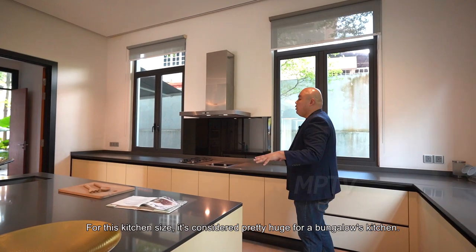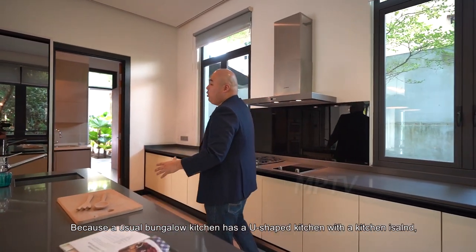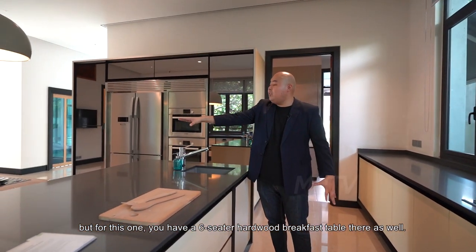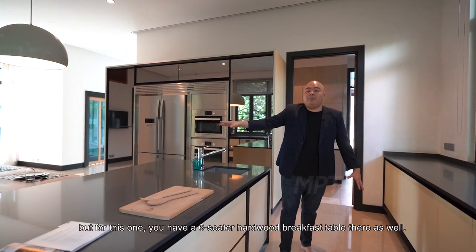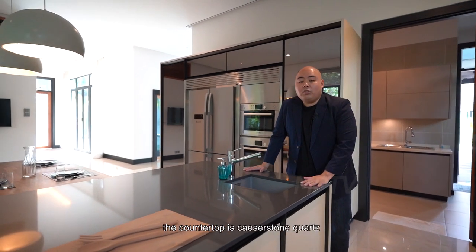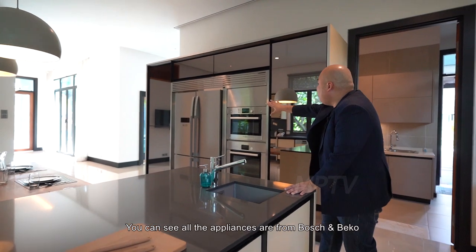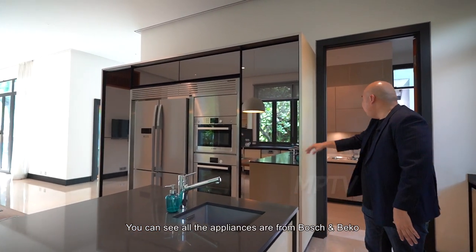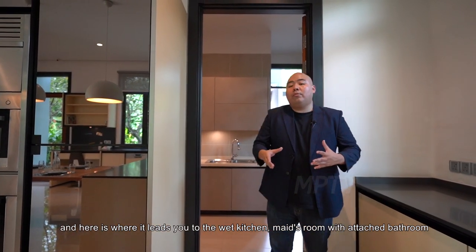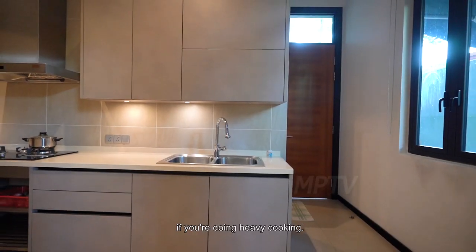For this kitchen size, it's considered pretty huge for a bungalow kitchen. A usual bungalow kitchen has a U-shaped kitchen with a kitchen island, but for this one you also have a six-seater hardwood breakfast table. The whole kitchen is done by Bofi kitchen, the countertops are Caesarstone quartz countertop, and all the appliances are from Bosch and Beko. Here is where it leads you to the wet kitchen and the maid room with attached bathroom.